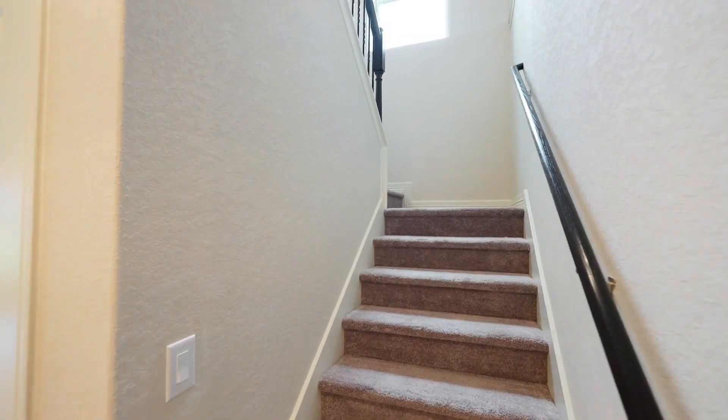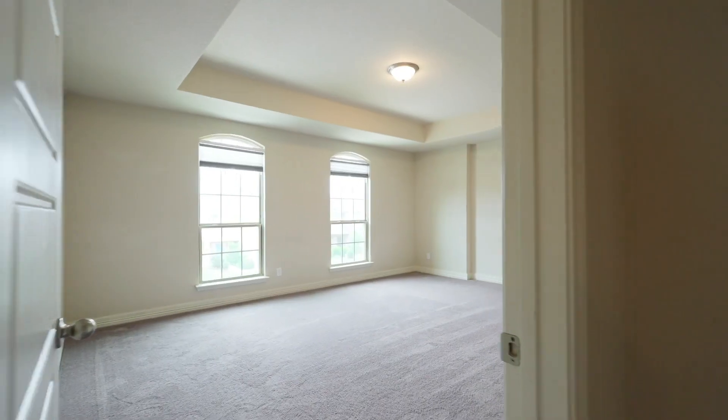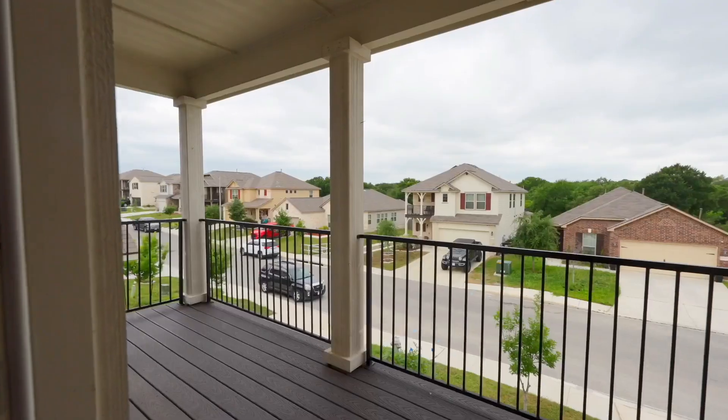Four bedroom, two and a half bath, 2542 square feet, and built in 2020, with a spacious primary bedroom boasting tray ceilings, with a restroom that has a glass shower, dual sinks including a walk-in closet.